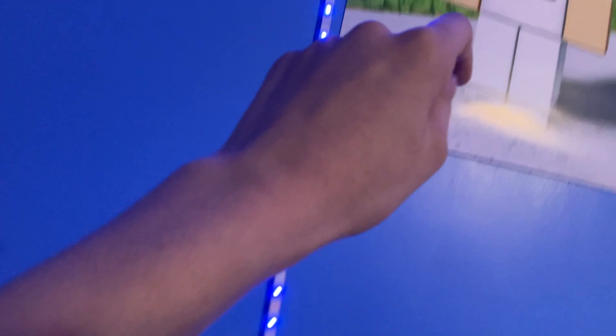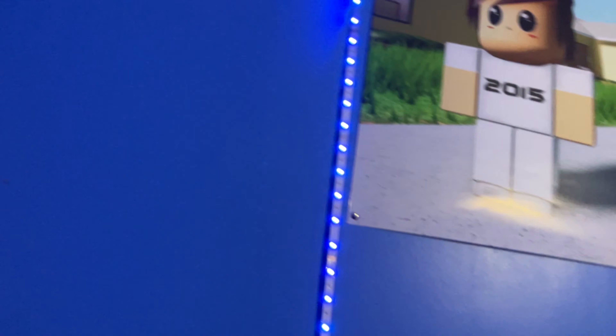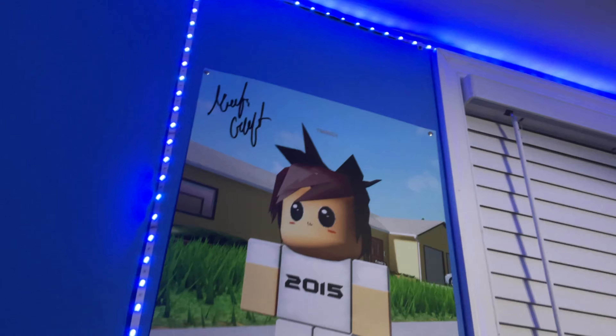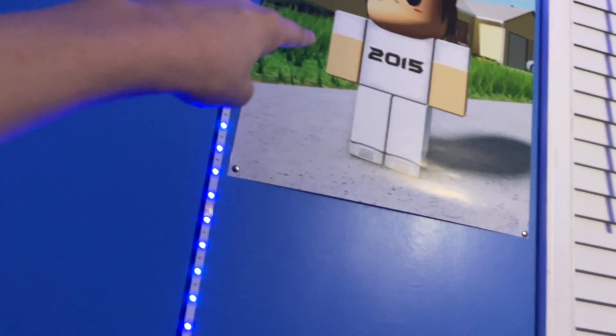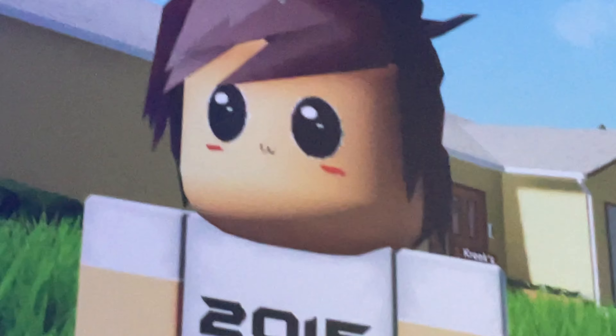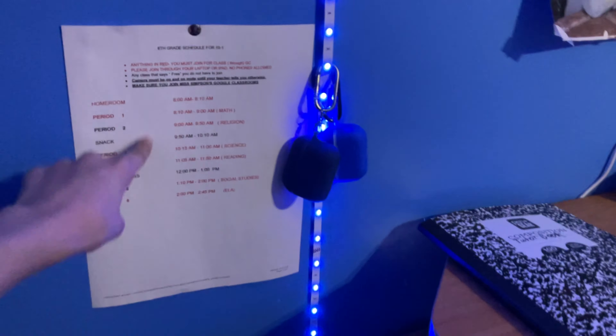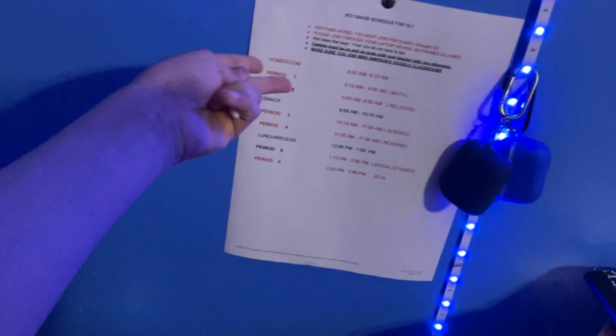Up there we have a 'What's Up' sign, and it's signed — everything in here is signed except the Timmy plushie, which I'll be unboxing soon. There's a Creek plushie and a Timmy poster that says 'Timmy.' I also have my eighth grade schedule posted up — I'm on Easter break right now.